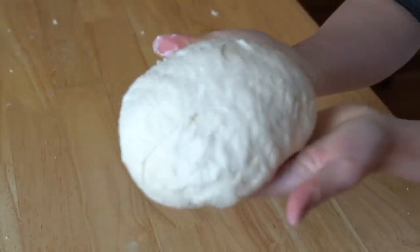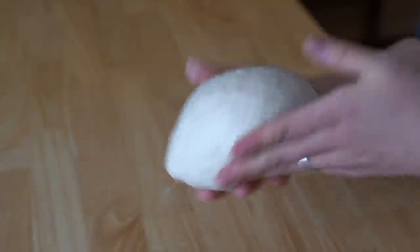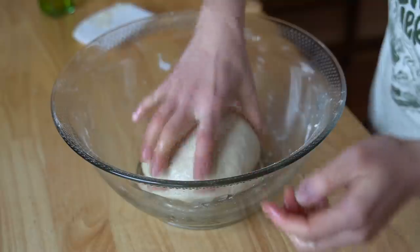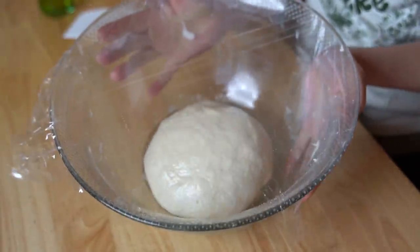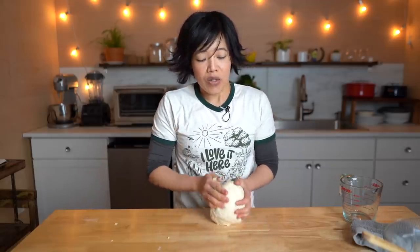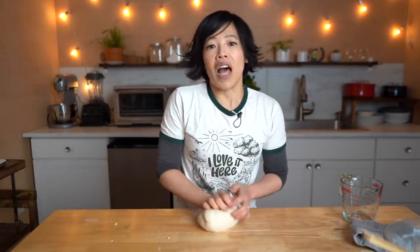Just after a couple of minutes it's already getting smoother. After our dough is smooth and supple, we're going to oil the top of it and the bottom of our bowl. Place it into the bowl and let the dough rest for about 20 to 30 minutes. This resting time is really important — it allows the dough to relax so that when we roll it out, it'll actually stay rolled out rather than shrinking back in.